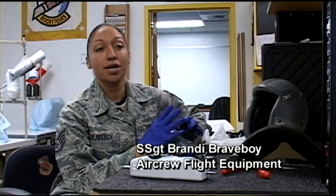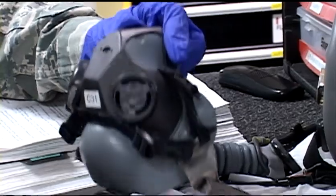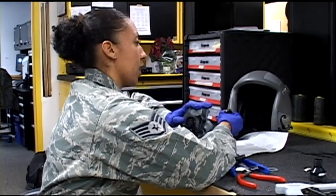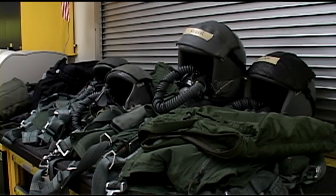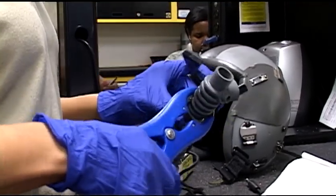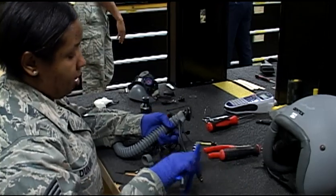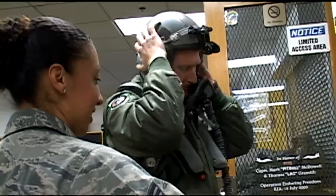Every day we come in and basically check the schedule, see who's flying, and run through their equipment, making sure all their gear is serviceable and ready for their pre-flight. The types of gear we work on are the helmet, the mask, the G-suit, and a straight harness they also wear. Before each flight we check it over. The air crew will don all the equipment and walk through a checklist to make sure all their gear is good before they step to the aircraft.